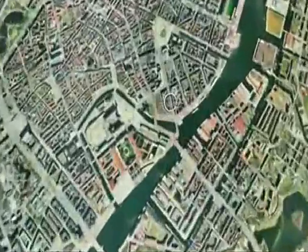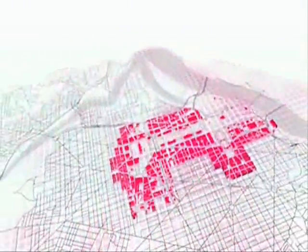The Copenhagen Wheel also enhances your experience of the city. It connects you with things a cyclist wants to know: upcoming traffic congestion, road conditions, and pollution levels.